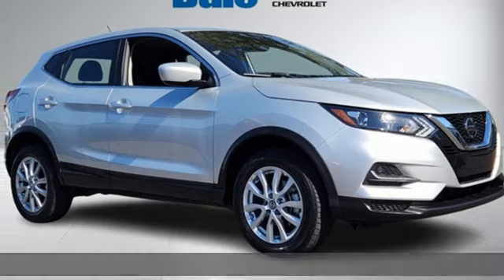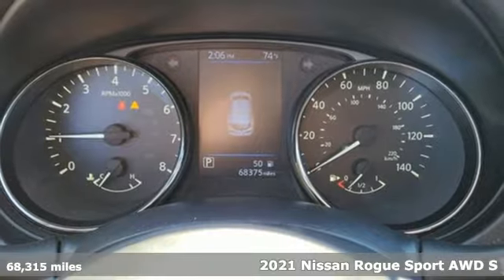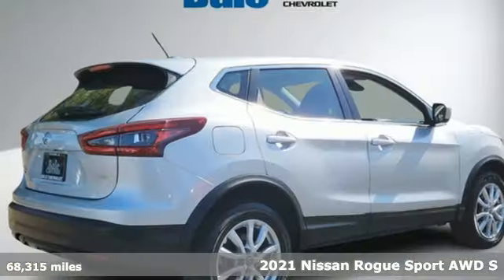Here's a 2021 Nissan Rogue Sport. Nissan built for the human race. It comes with the features you need and, better yet, want.